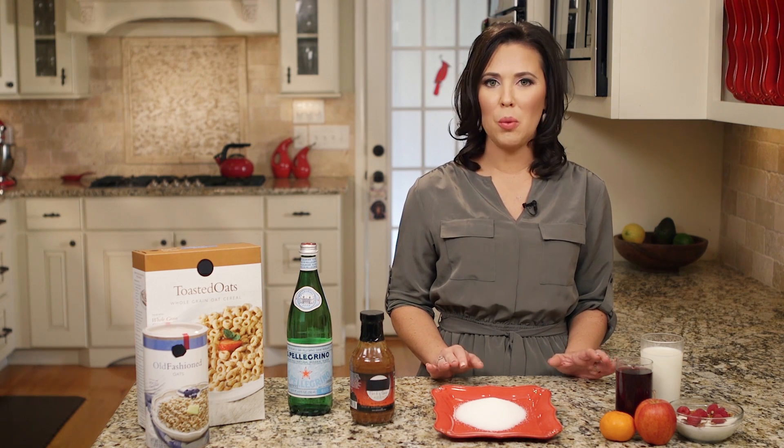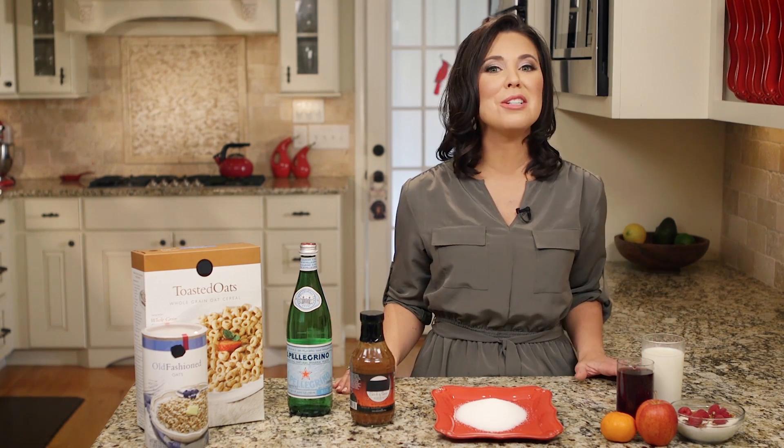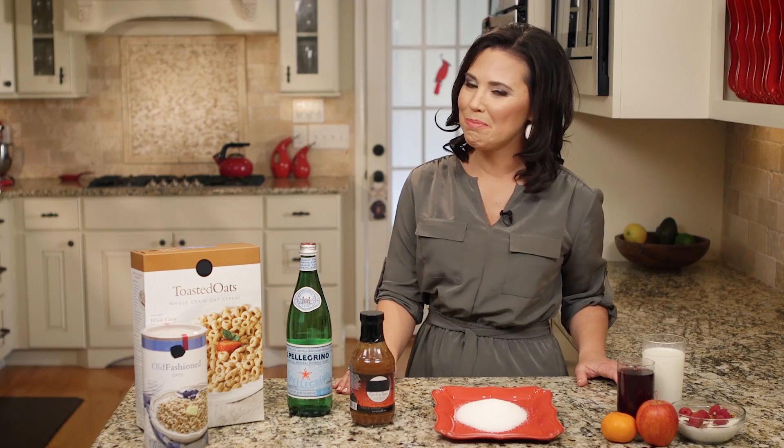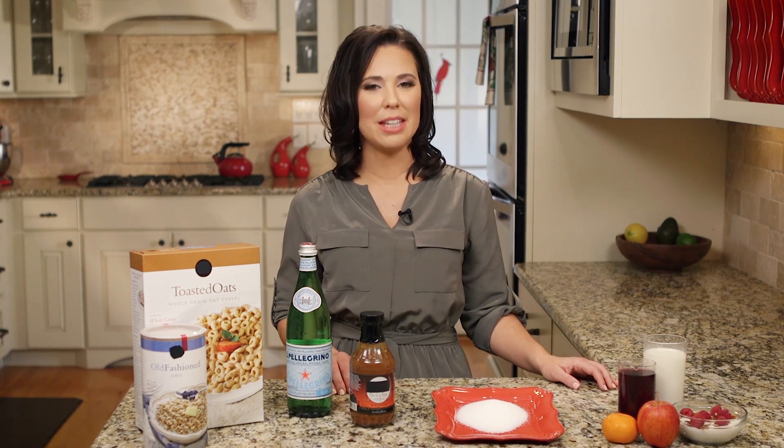I think you'll feel better than ever when you cut back on added sugars in your diet. You'll enjoy more energy, better sleep, and less weight gain. Cheers to that. I'm Sarah Jane. Thanks for joining me in my kitchen today. Bye bye.